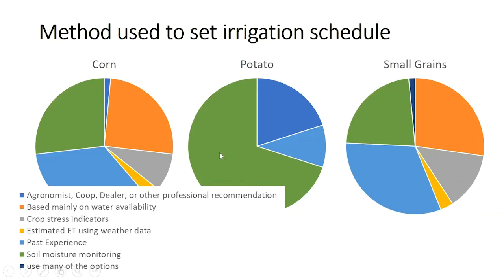Also want to point out that the orange shows there are some constraints with water availability, going back to our water rights discussion — some growers are just constrained on availability of that water, and that sets their schedule and there's not much they can do about it.